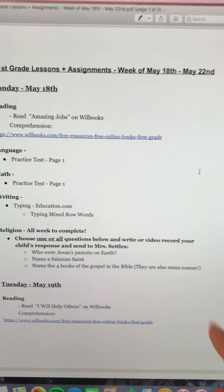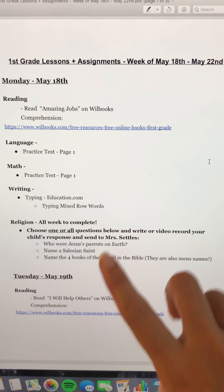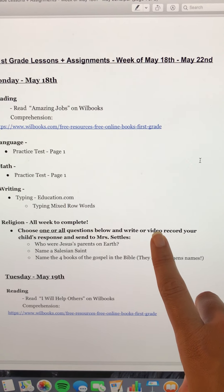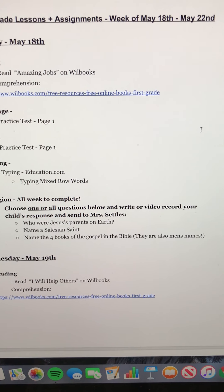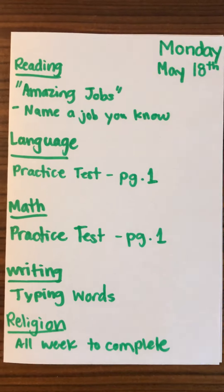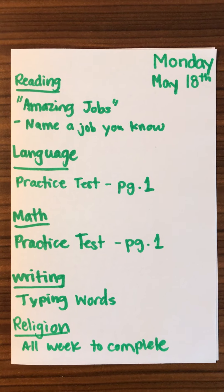For religion, it is in the lesson plans that I sent in the email. They can choose to answer all of these or just one or two — whatever is up to you — and either write or video record their answer and send it to me. The questions are: who were Jesus's parents on earth, name a Salesian saint, and name the four books of the Gospel in the Bible. That is it for today, and as always I am here to help, so please feel free to reach out and have a wonderful start to your week. Bye!